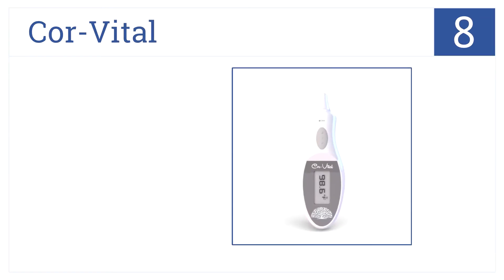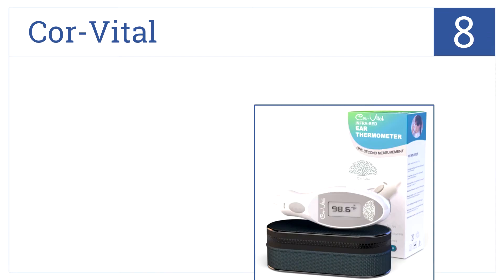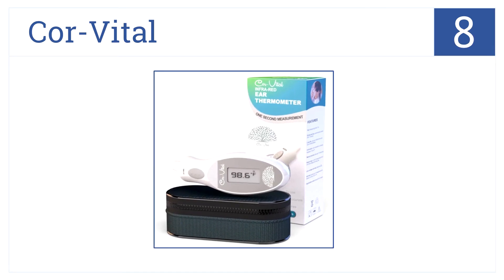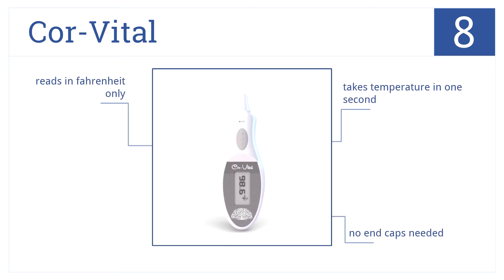At number 8, the simple, easy-to-read and use Core Vital Infrared Digital Thermometer has a curved design that fits your hand as well as your ear canal. It takes temperature in one second, there are no end caps needed, and it reads Fahrenheit only.